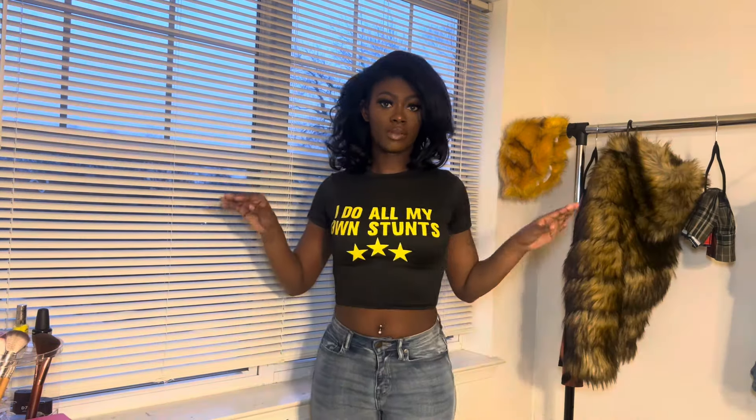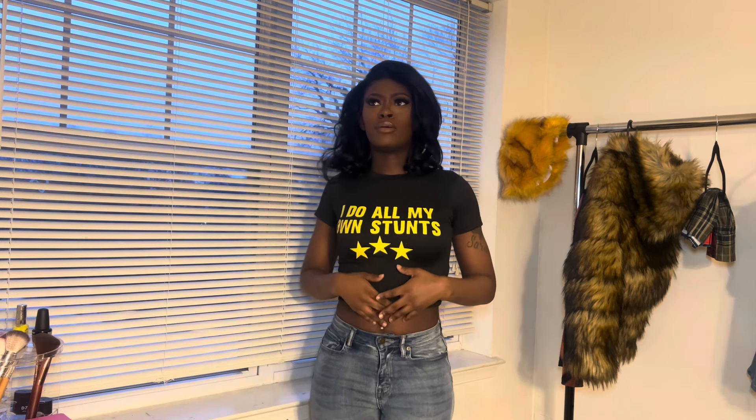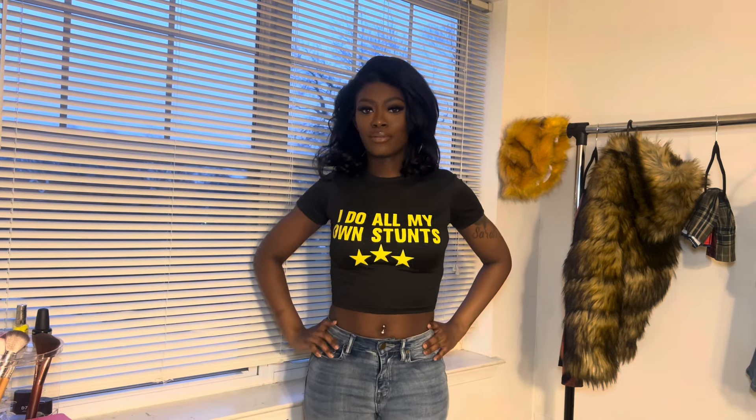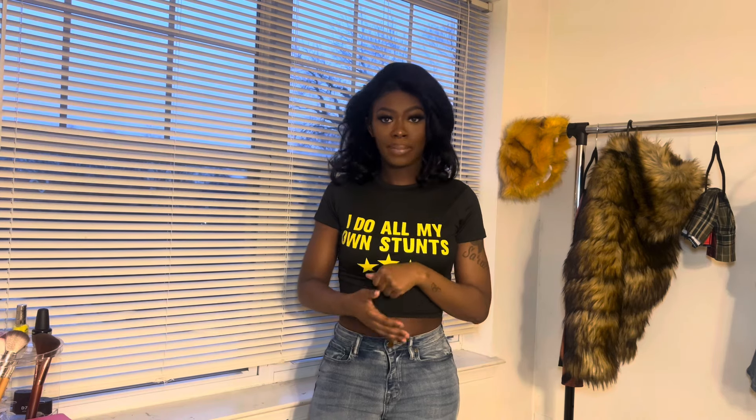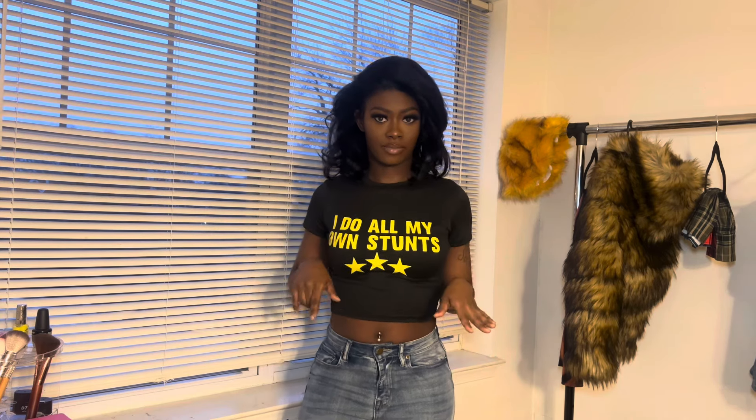The next piece is this top — it says 'I do all my own stunts' with stars. Y'all already know I'm a five-star chick, so I had to get it. I love the black with the yellow. I was thinking about pairing it with some 14s or some yellow heels, but I have so much clothes. If it's not planned correctly and thought properly, it's gonna be a flop — and I don't play with my outfits.